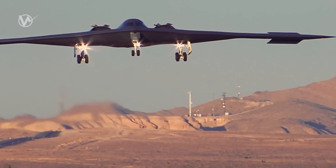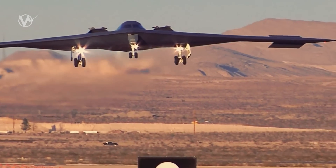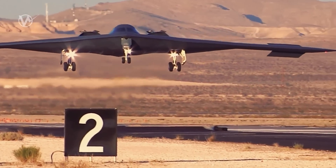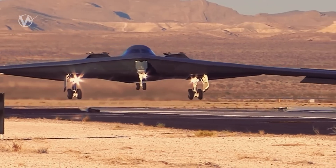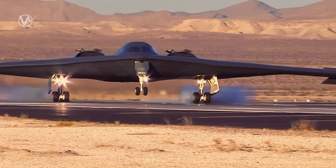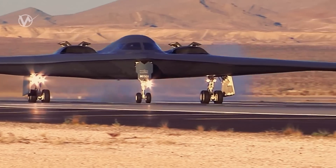What makes the B-2 so special is its ability to bring massive firepower to bear anywhere on the globe, even in the face of previously impenetrable defenses. This is thanks to its low observable, or stealth, characteristics, which give the B-2 the unique ability to penetrate an enemy's most sophisticated defenses and target heavily defended sites.